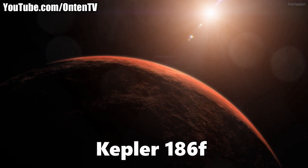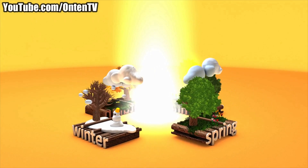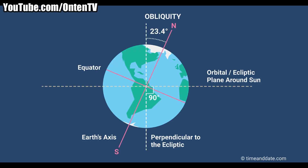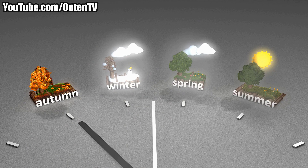Kepler found Kepler-186f in 2014, but just recently scientists discovered that this planet has seasons. The reason is that the tilt of this planet is exactly like Earth's and has been that way for a long time. Just like Earth, that tilt causes seasons.